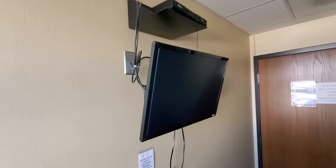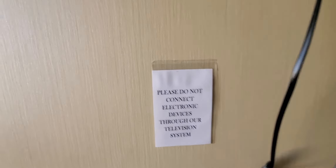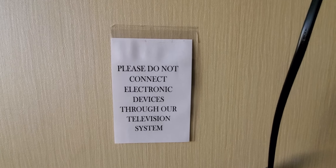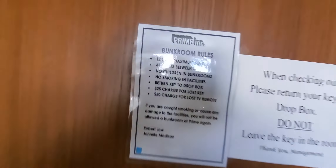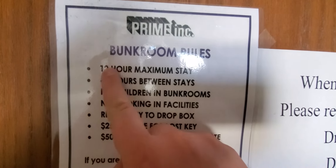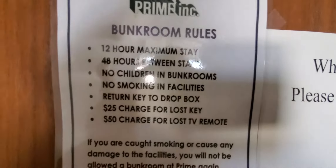I'm here till seven o'clock in the morning. Check it out — got the ultimate flat screen TV. They must have a very big problem with people bringing in their Xboxes, PlayStations, whatever, for them to post that sign. Fan, central air. I gotta be out of here by seven o'clock in the morning, which is totally fine.